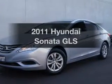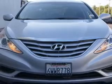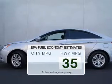Imagine yourself in this 2011 Hyundai Sonata. Travel the roads in style and comfort in this great vehicle. In the city or on the highway, you'll spend less time at the pump with this fuel-efficient vehicle.